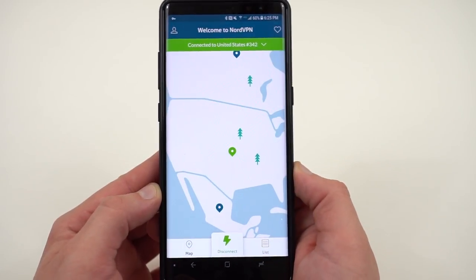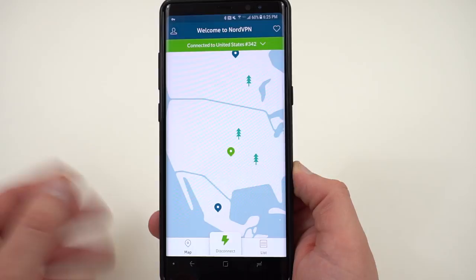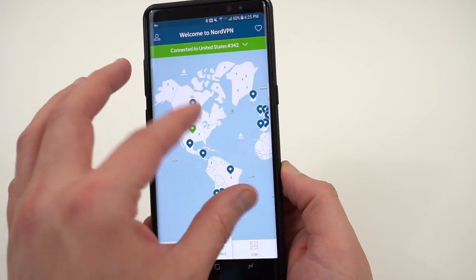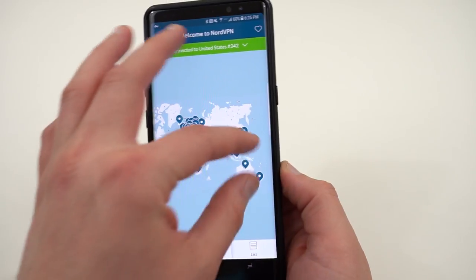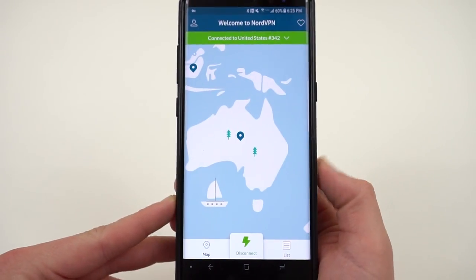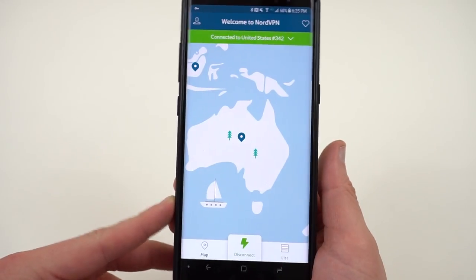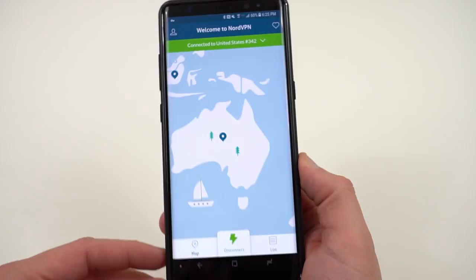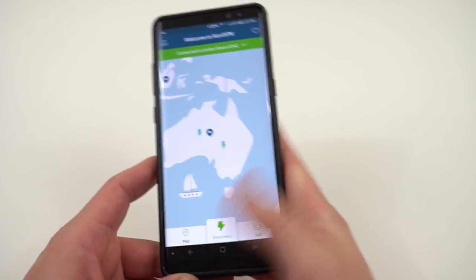You can also use it in other ways. Say you want to watch something interesting from Australia — my friend Jamie was talking about people outside of Australia wanting to watch the Australian version of Survivor. NordVPN has a server you can connect to in Australia to do exactly that.